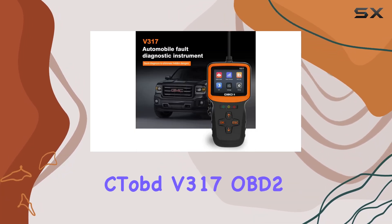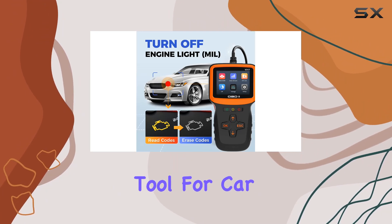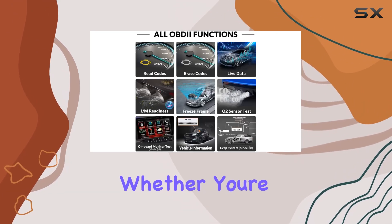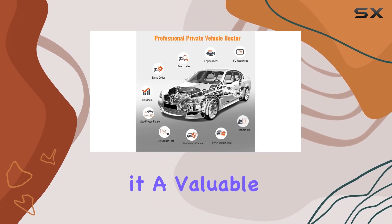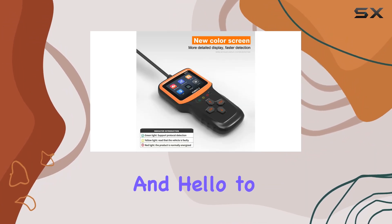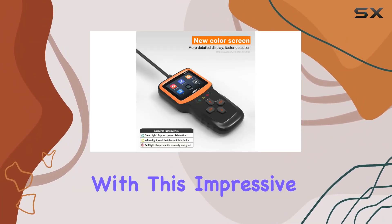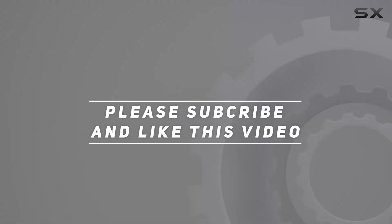In conclusion, the CTOBD V317 OBD2 scanner is a reliable and user-friendly tool for car diagnostics. Whether you're a DIY enthusiast or a professional mechanic, its features make it a valuable addition to your toolbox. Say goodbye to the guesswork and hello to efficient problem-solving with this impressive scanner. Check out the video description for the updated price, and thank you for watching.